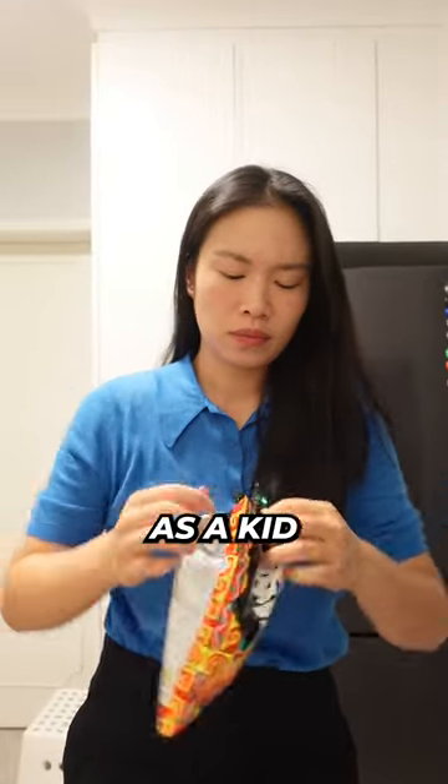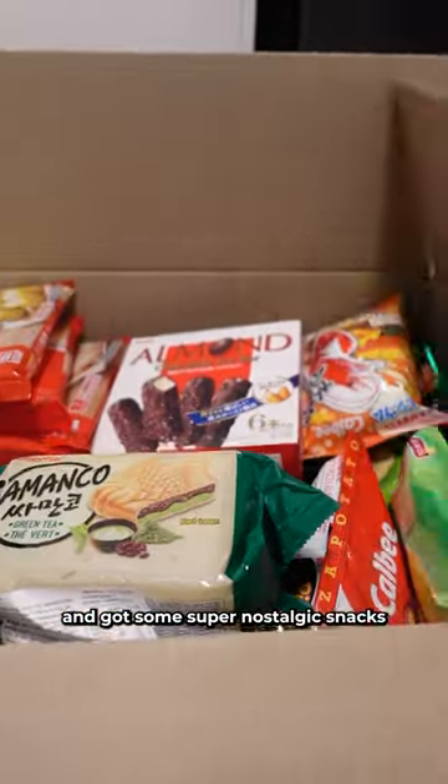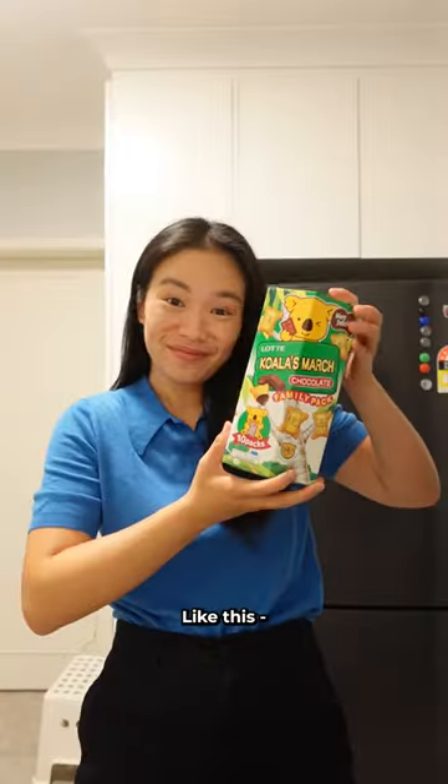Rating six Asian snacks I used to eat as a kid. I ordered a whole box of snacks from WeeCut and got some super nostalgic snacks that I used to eat as a kid, like this.